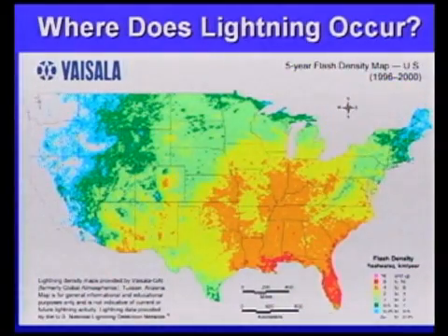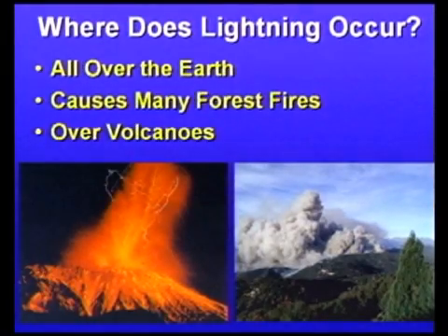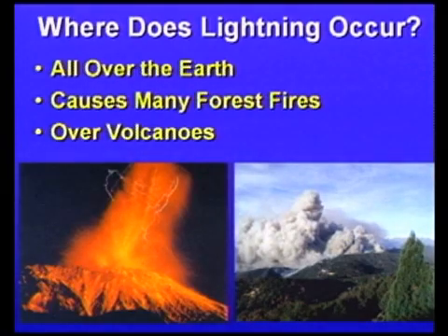Lightning can occur anywhere, but most of the time it occurs in the Midwest and the Southeast, with Florida being the lightning state of the United States. Keep in mind that lightning does occur everywhere, even out in the West — in fact, a lot of the forest fires out West are caused by lightning. Lightning can even occur over strange places like a volcano.